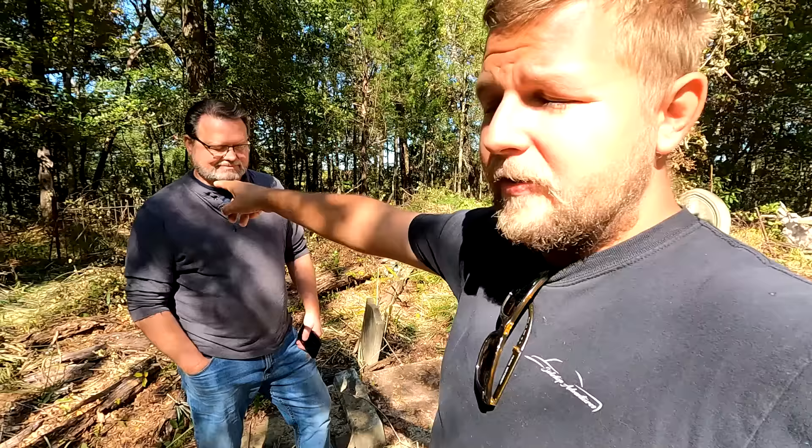The cemetery back here is absolutely incredible, so we're going to explore it and bring you guys with us. There apparently are 34 known marked burials throughout here, and a slave cemetery over on the other side of the fence over there. So let's take a look.